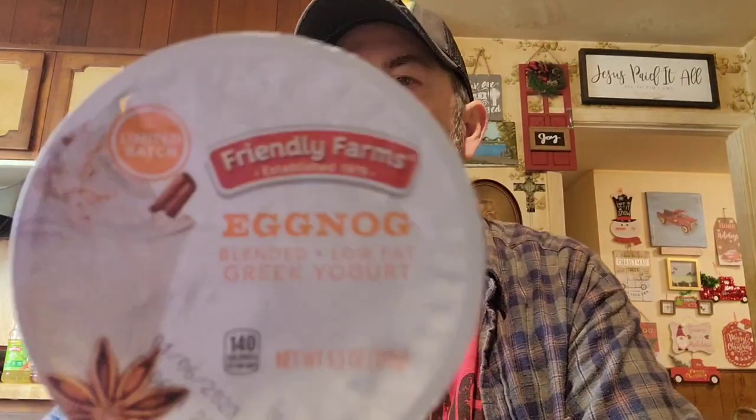Mine is eggnog flavor. We're going to try one of these tonight on Logan's Awesome Snack Reviews. We'll pick one to try on it, but this video will come out after that show, so you'll have already seen it.